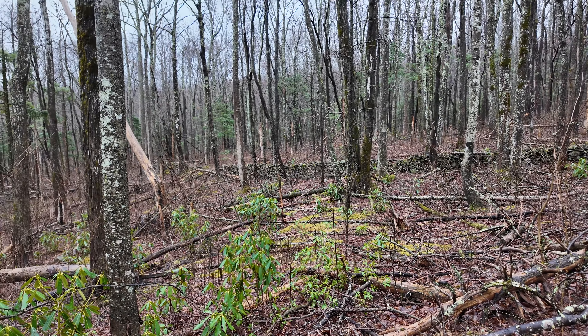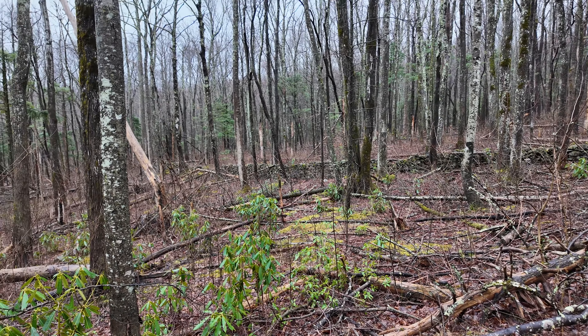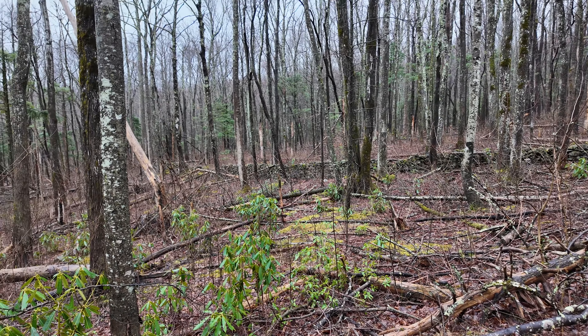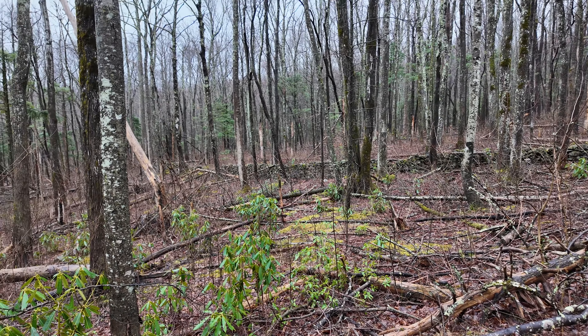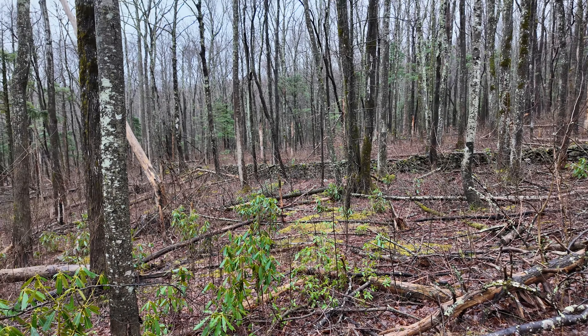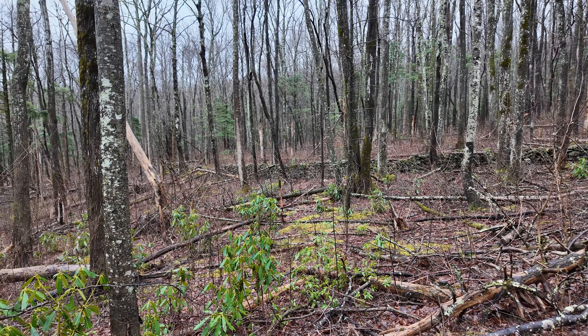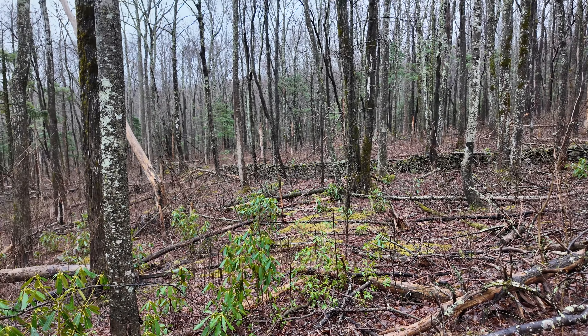Yet more of the rock walls left over from centuries gone by. Here we go — Bullhead Trail. This is where we turn off Old Sugarlands and onto Bullhead Trail, heading out this direction.